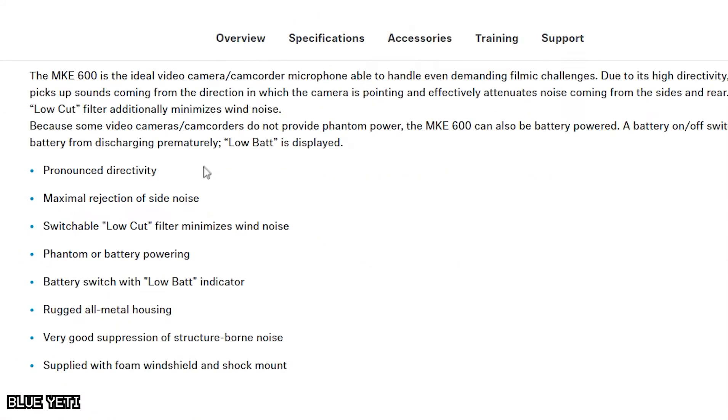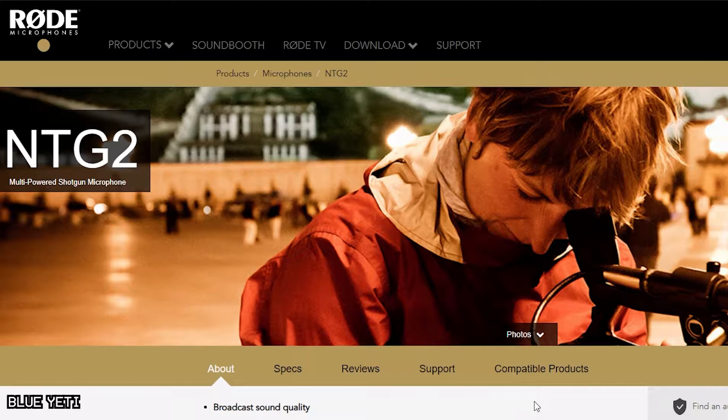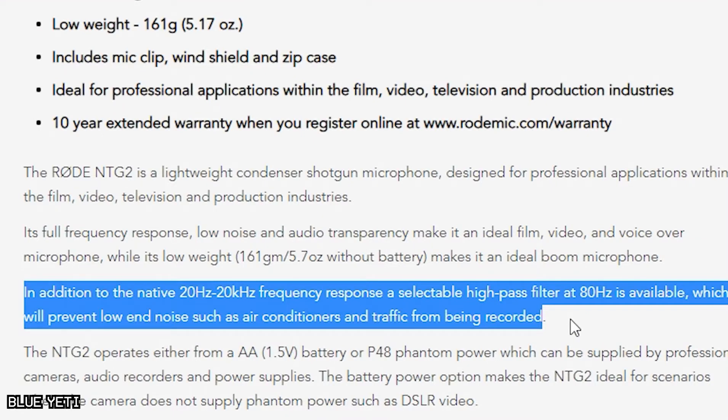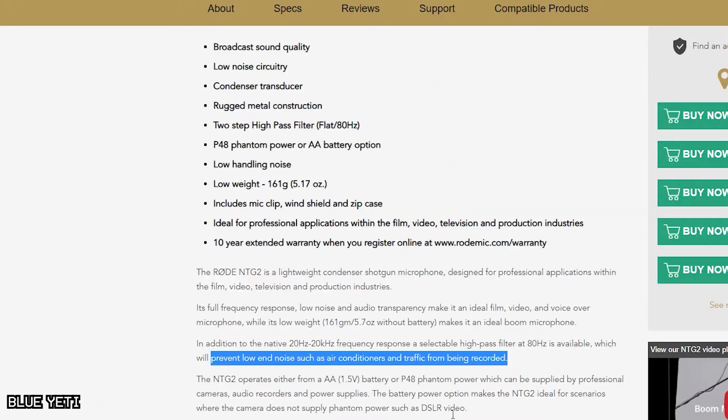With Sennheiser claiming to reject side and rear noise, and Rode who seem to be more concerned with preventing low-end noise from air conditioners or traffic, it seems the NTG2 was designed more for professional use. This isn't a review, more of a demonstration of my findings — I guess this is more of a thought experiment as I'm not a sound engineer and have no idea why they perform so drastically differently, so maybe I need your help.